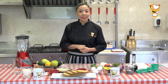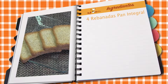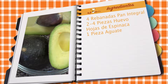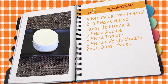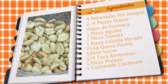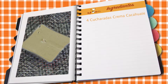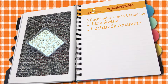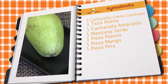Los ingredientes que necesitan para nuestra receta son: de 4 a 6 rebanadas de pan tostado integral, de 2 a 4 piezas de huevo, hojas de espinacas, un aguacate, un tomate, una cebolla morada, 250 gramos de queso panela, 500 ml de leche, un cuarto de taza de almendras enteras, una pieza de plátano, una cucharada de cacahuate tostado, una cucharada de arándanos deshidratados, 4 cucharadas de crema de cacahuate, una taza de hojuelas de avena en crudo, una cucharada de amaranto, una manzana verde, un pepino, una pieza de mango, una pera y dos cucharadas de cocoa.